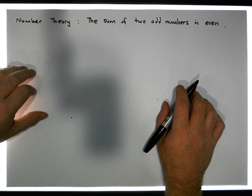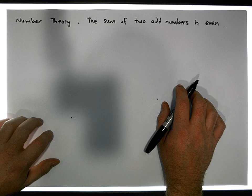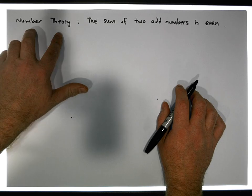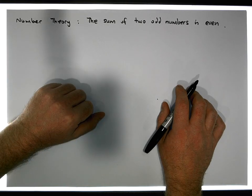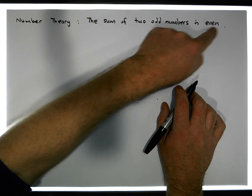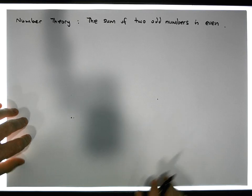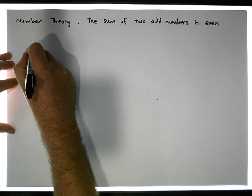Hi guys, this is Jonathan Lambert with the Mathematics Development and Support Service at the National College of Ireland. This short video, another video in our series on number theory, is going to attempt to show or prove that the sum of two odd numbers is an even number and will always be an even number. So let's do this particular proof.